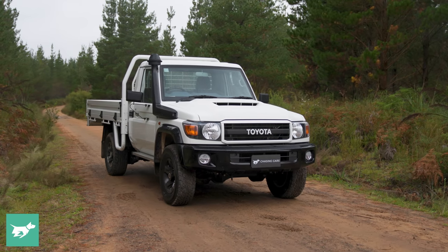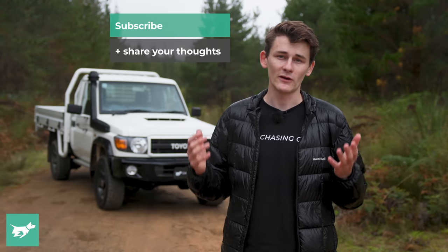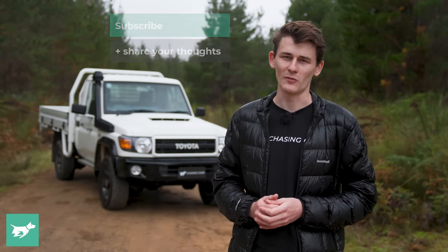I'd love to hear what you think of the Land Cruiser 70 Series in the comments section down below. And if you haven't done so already, we'd also love it if you could hit subscribe to Chasing Cars. As always, thank you so much for watching.